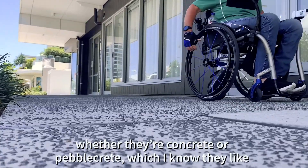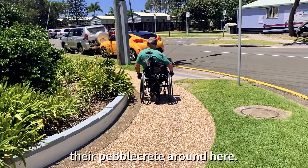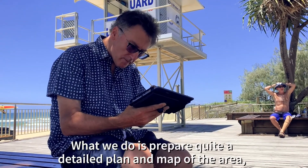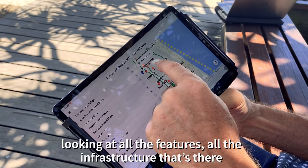Whether they're concrete or pebblecrete — which I know they like their pebblecrete around here. What we do is prepare quite a detailed plan of a map of the area, looking at all the features, all the infrastructure there.